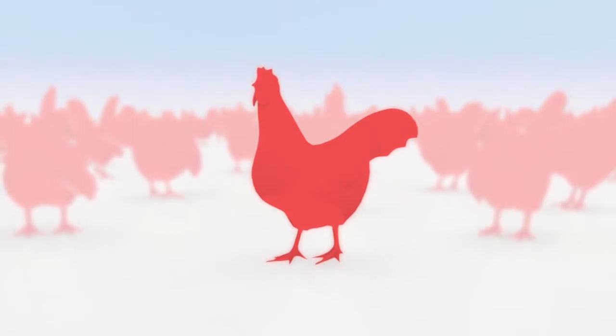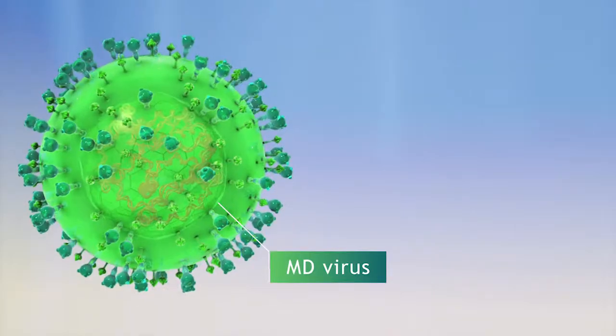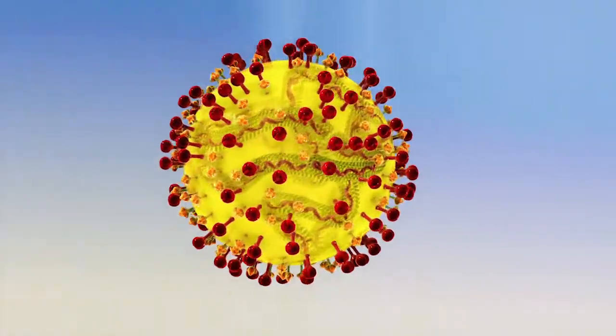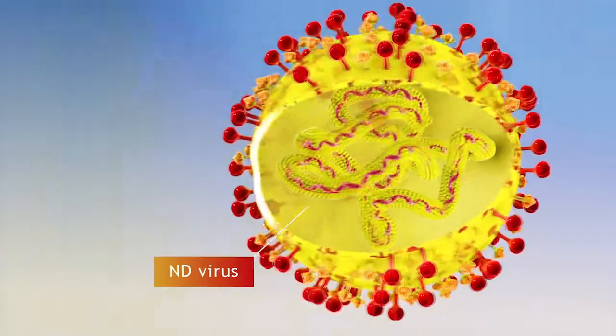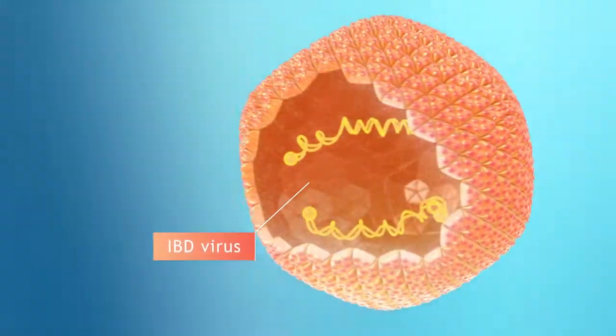Three highly contagious diseases in poultry are caused by the MD virus, responsible for Marek's disease, the ND virus, which causes Newcastle disease, and the IBD virus, which causes infectious bursal disease.